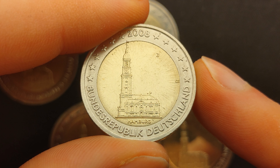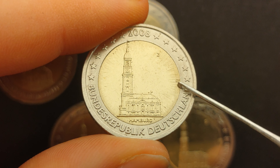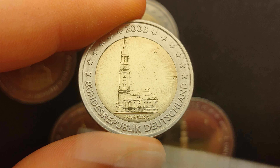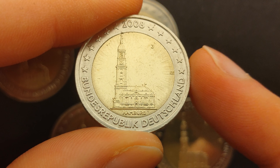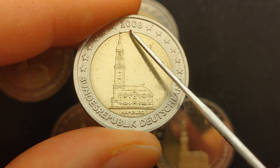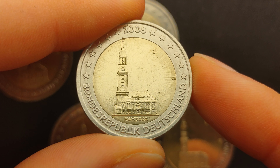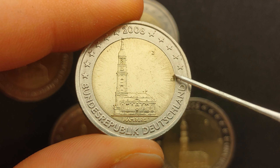His mint mark, which consists of a stylized combination of his initials O and E, can be found at the right of the coin. The remaining inscriptions on the outer ring of the coin mention the country that issued the coin — Bundesrepublik Deutschland, Federal Republic of Germany — and the mint year 2008. The 12 stars of the European Union are split in 6 stars to the left and 6 stars to the right.